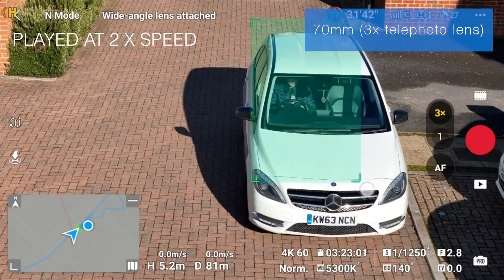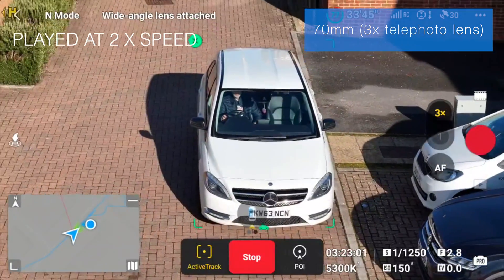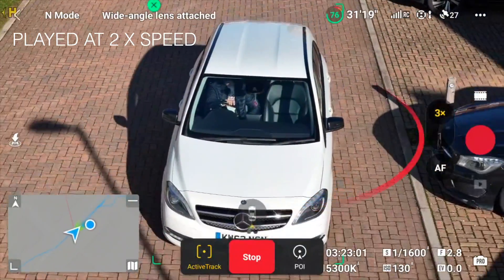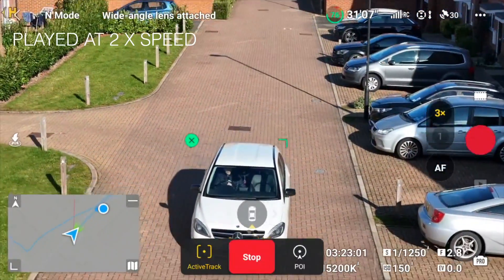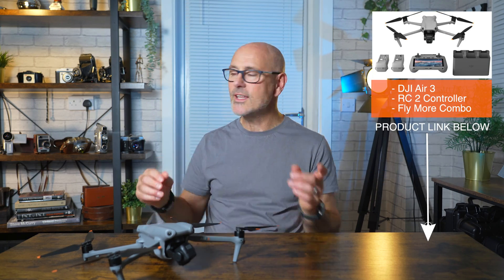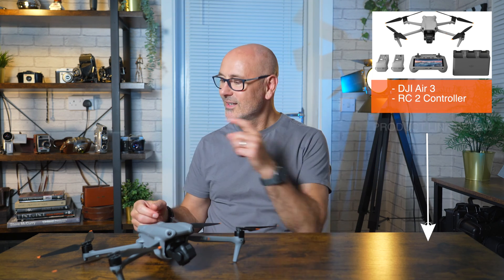Three times lens, 70mm. I'm going to ask it to track that, and I can ask it to move away from me and up. I hope you enjoyed that and found it really useful. If you want to see more videos on the DJI Air 3, there's a playlist over here. Subscribe to the channel and I'll see you over there.